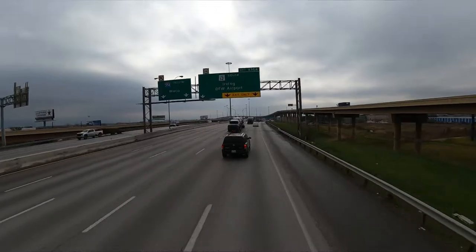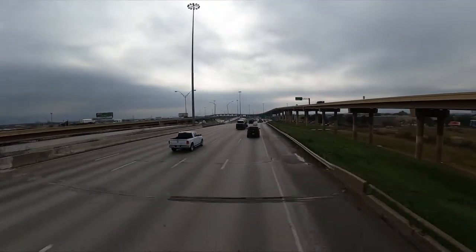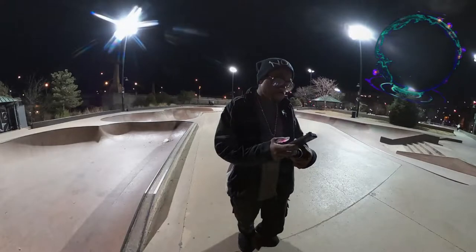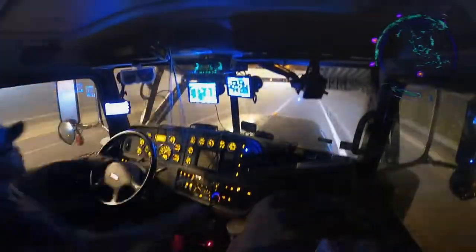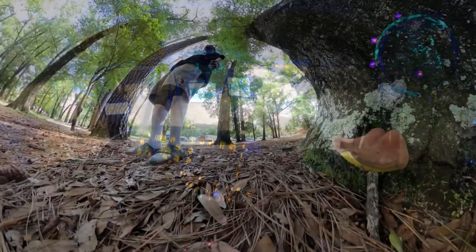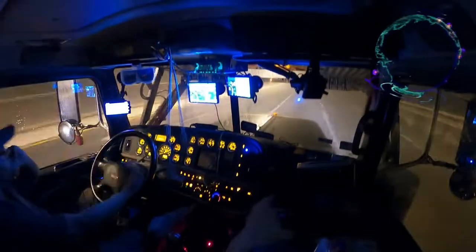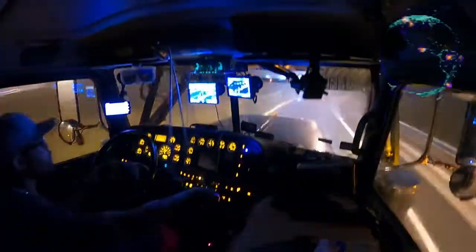My headlights work fine — let me be clear about that. It's specifically my running lights. Tomorrow we'll find out what the problem is. That's what I'm gonna have to do. This is me, 18 Wheels — once I get in the shop tomorrow we'll figure it out.